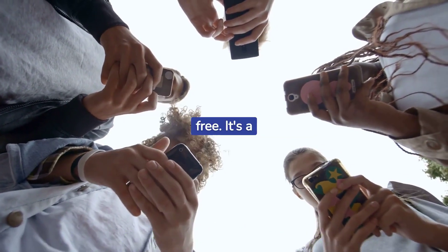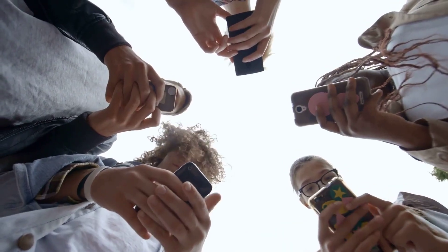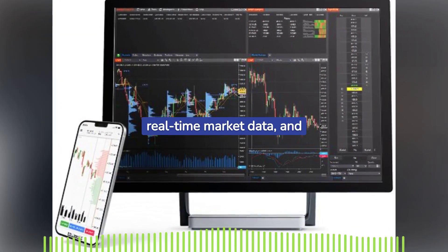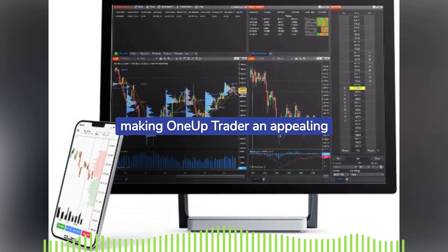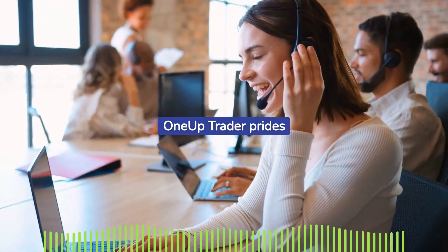It's a generous reward for successful trading strategies. Traders get a free NinjaTrader license, real-time market data, and no hidden fees, making OneUp Trader an appealing choice for many.